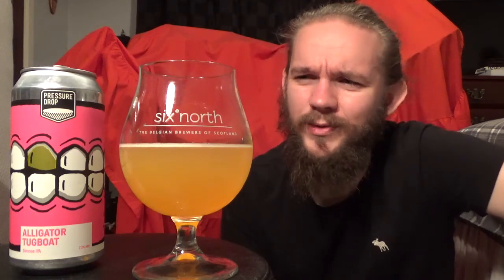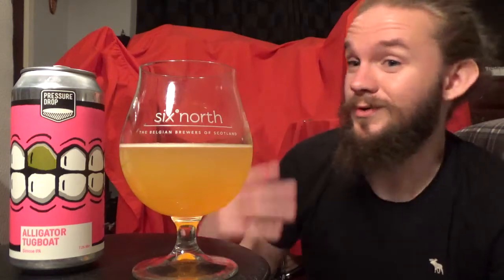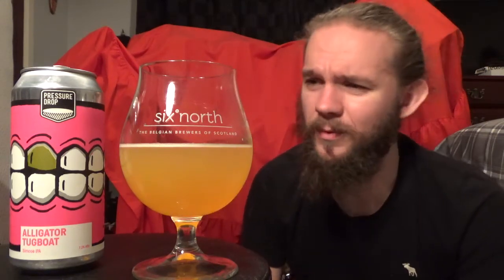We've had a lot of New England IPAs, but this is very impressive and it's a very good reintroduction to Pressure Drop Brewing. This one was the Alligator Tugboat, 7.2% New England Hazy IPA, hopped exclusively with Simcoe. This comes to you from Pressure Drop Brewing in Tottenham Hale in North London. Solid beer, and I can see why my English beer-tubing colleagues think of this brewery very, very highly.